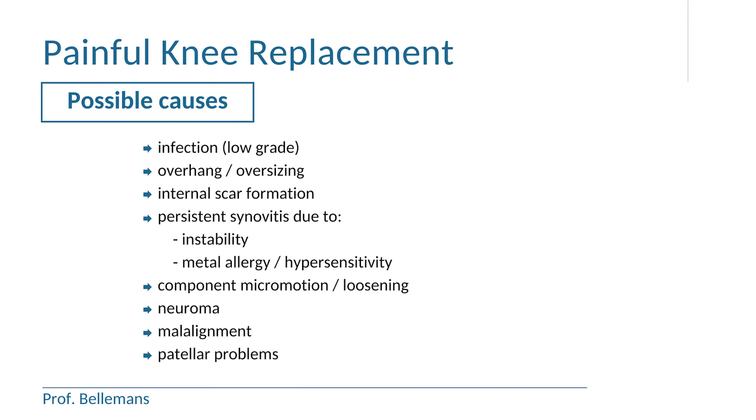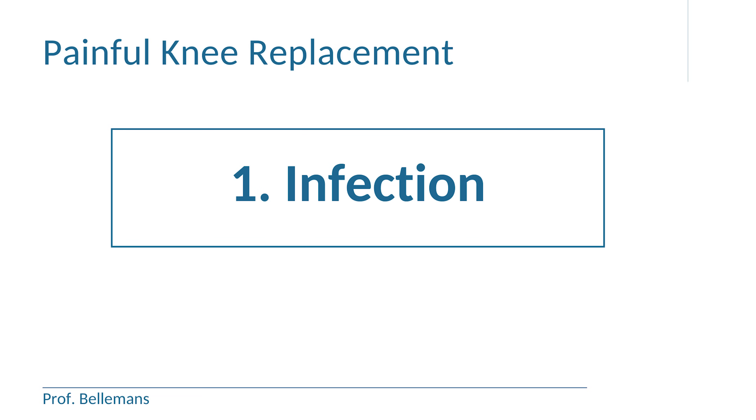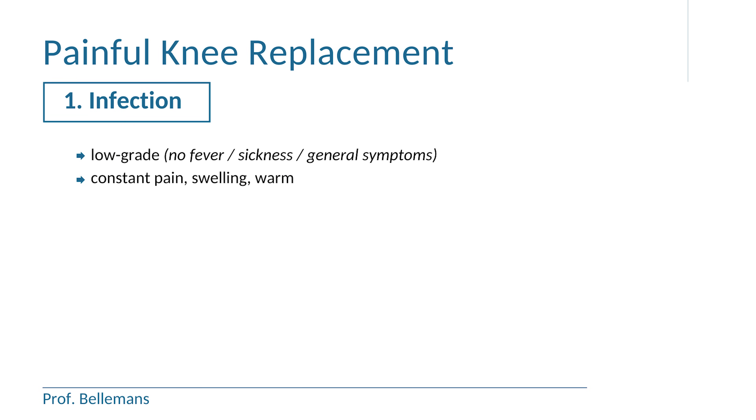Here you see the list of the 8 most common causes. The first and most important thing you really have to rule out if you continue to have pain is an infection of your prosthesis. Usually such an infection is relatively mild in the sense that there are no general symptoms like fever or sickness. That's why we call it a low grade infection.